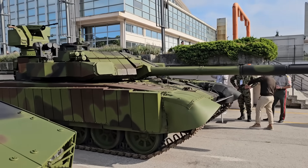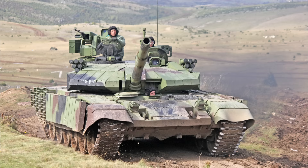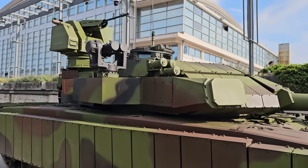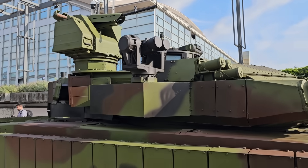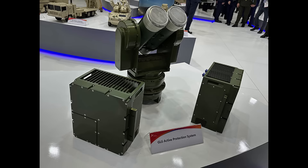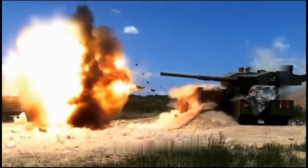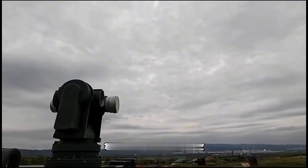The first and most noticeable difference when compared to its predecessors, M84AS-1 and AS-2, is the presence of the Hardkill Active Protection System. If you would assume that the system in question is a GL-6, you would be correct. Why a GL-6? Well, it is not the final product. Serbia is currently trying out several systems and this GL-6 is just a placeholder for now until they come to the final decision.